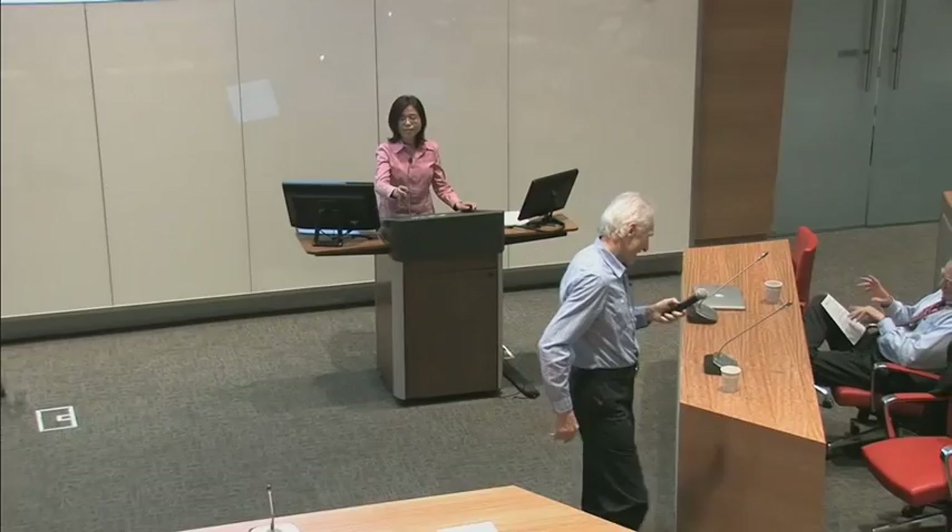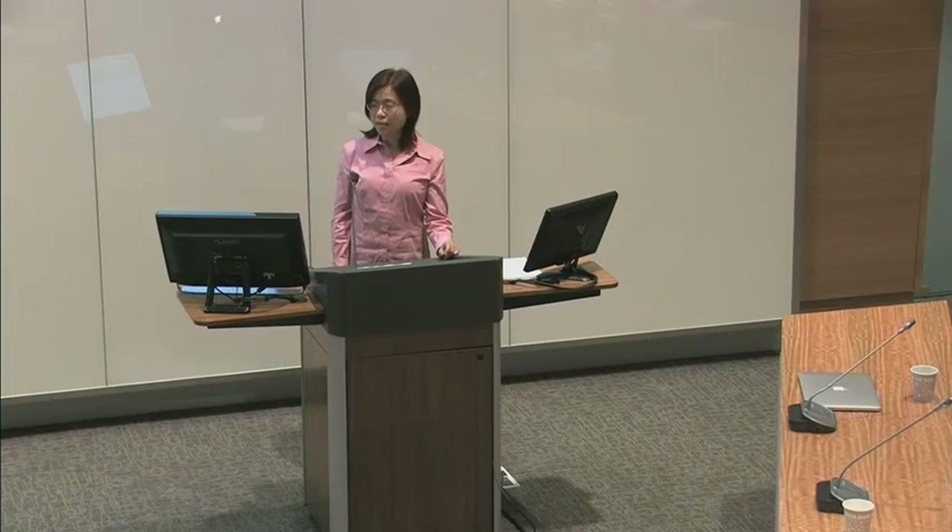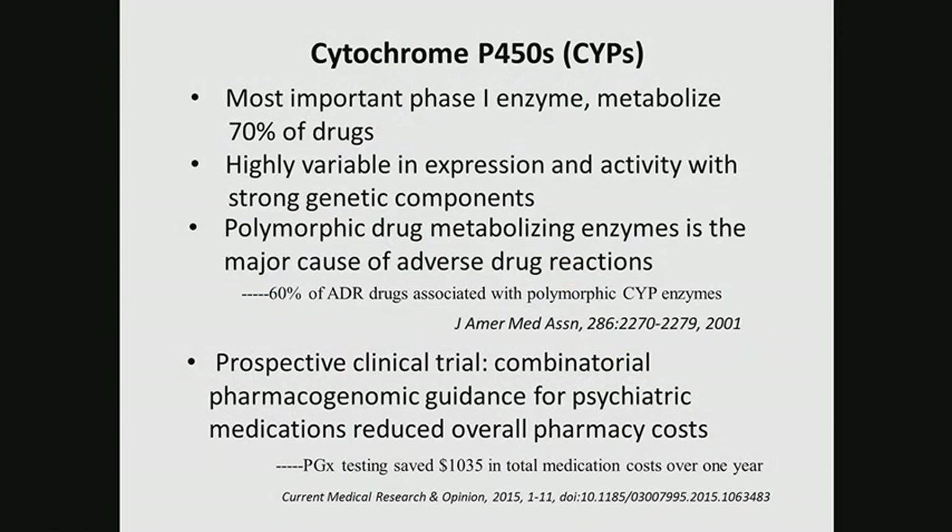Thank you for your introduction, Wolfgang. Today I'm going to talk about the CYP enzyme — the CYP3A regulome. CYP stands for CYP450, which is the most important phase one enzyme. It metabolizes about 70% of the currently used drugs. All these CYP enzymes are highly variable in expression and activity with strong genetic components, meaning that this variability is majorly dependent on genetic factors.